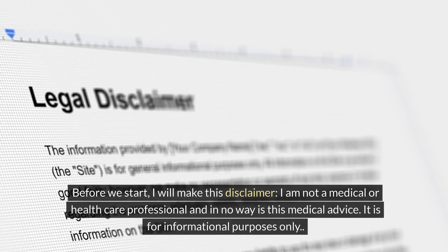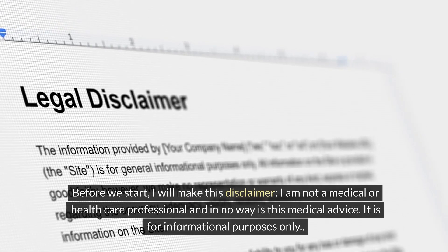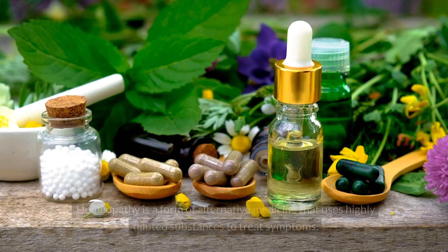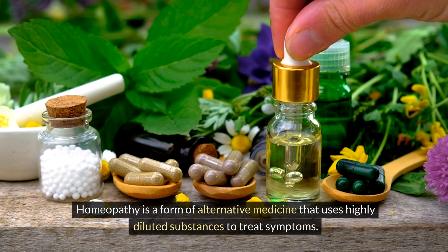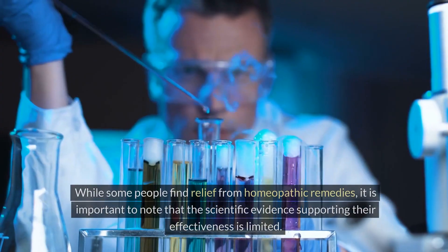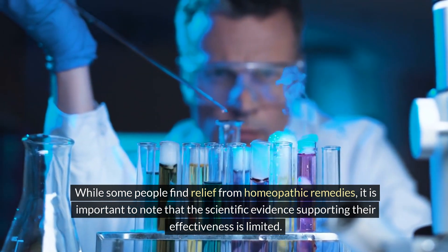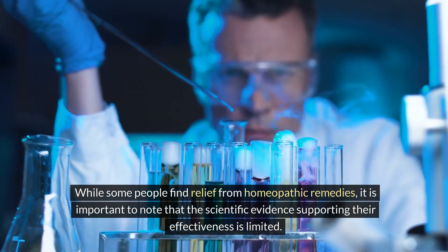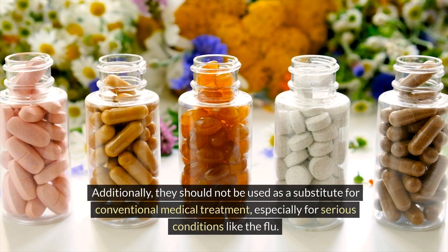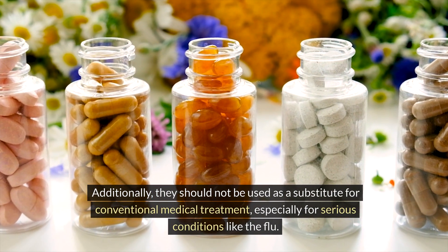Before we start, I will make this disclaimer: I am not a medical or healthcare professional and in no way is this medical advice. It is for informational purposes only. Homeopathy is a form of alternative medicine that uses highly diluted substances to treat symptoms. While some people find relief from homeopathic remedies, it is important to note that the scientific evidence supporting their effectiveness is limited. Additionally, they should not be used as a substitute for conventional medical treatment, especially for serious conditions like the flu.